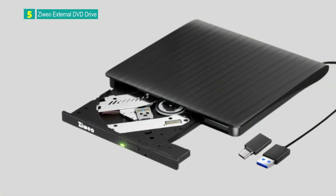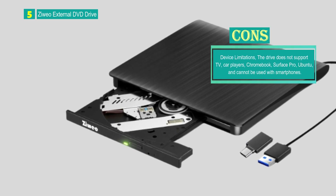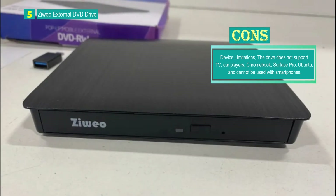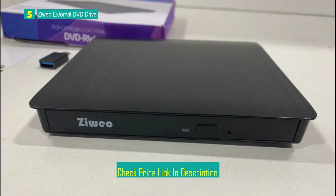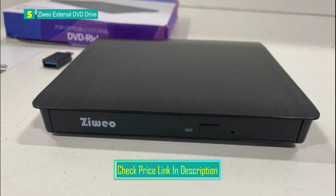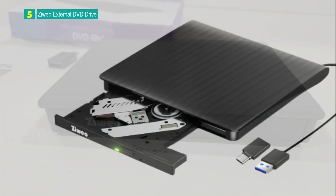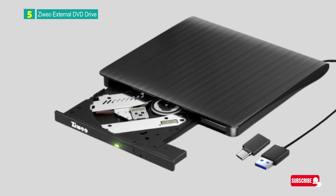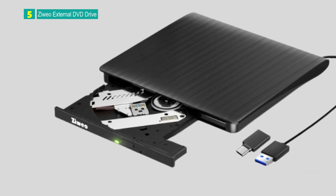With a slim and exquisite design, the CD/DVD drive is portable and well-suited for business and travel, offering a reliable solution for reading, writing, and burning discs. The Zilio External DVD Drive offers convenient plug-and-play functionality, high-speed performance, and wide compatibility. Users should be aware of device limitations, the need for media player software, and power supply requirements. Overall, it provides a reliable solution for users seeking an external optical drive for various activities.